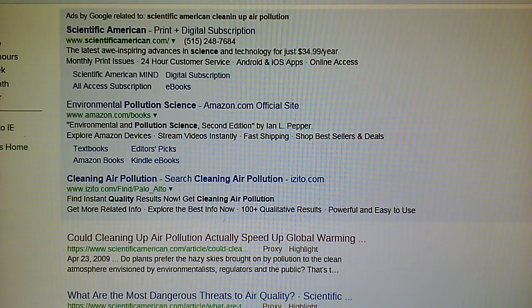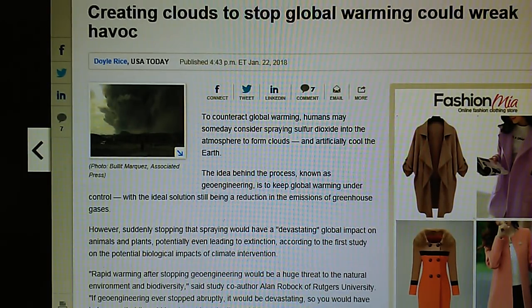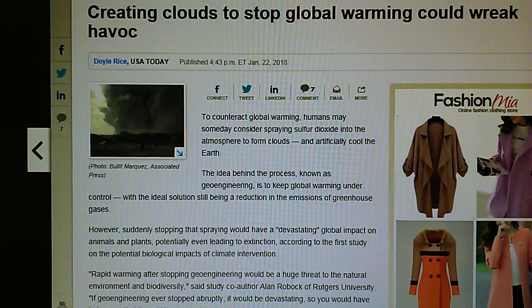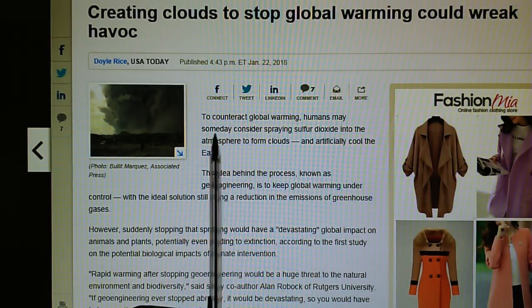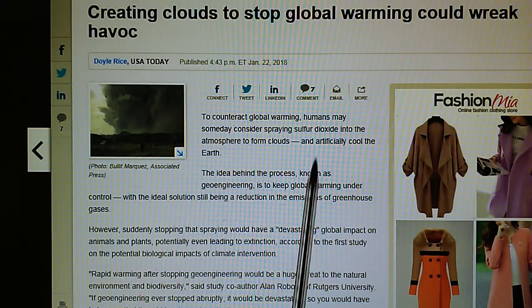Let's take a look at the USA Today hit piece published January 22nd. This is a garbage hit piece that showed up on the Drudge Report for a brief period today. The title is 'Creating Clouds to Stop Global Warming Could Wreak Havoc.' This is a total third-rate propaganda article. To counteract global warming, humans may someday consider spraying sulfur dioxide into the atmosphere to form clouds and artificially cool the earth. These people are about 25 or 30 years behind the times.